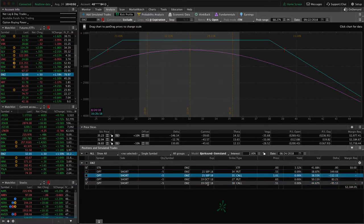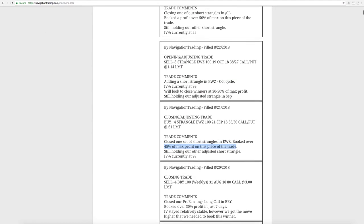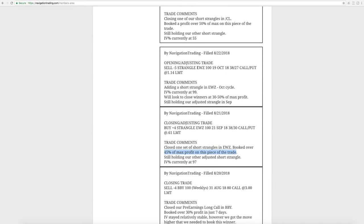We also added a new strangle in EWZ out in October with 56 days left to expiration. It's very centered right now — no profit or loss at this point — just waiting for some more time to pass before we do anything on that. So we've got two pieces: the adjusted strangles in September and the new strangle in October.